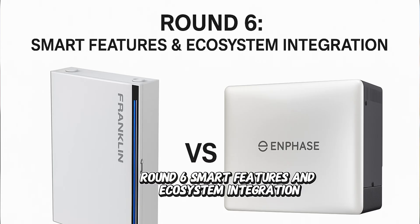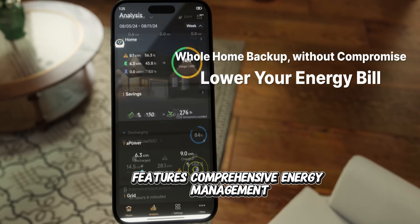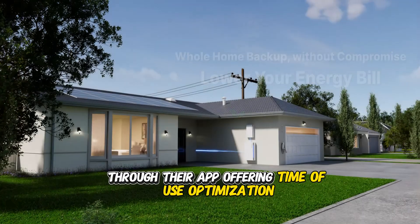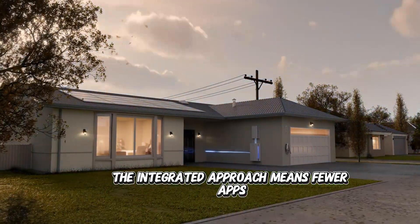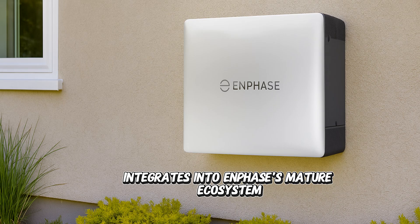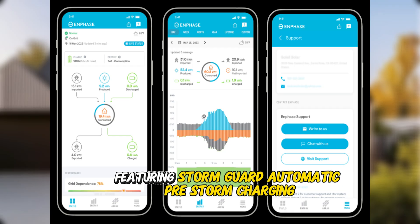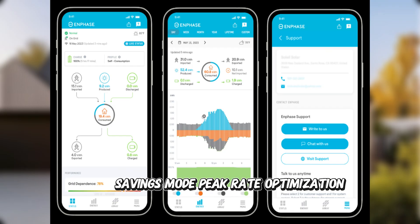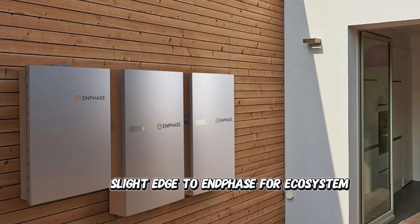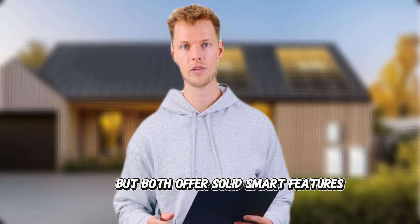Round 6: smart features and ecosystem integration. The Franklin WH Power II features comprehensive energy management through their app, offering time-of-use optimization, backup management, and system monitoring — an integrated approach with fewer apps and unified control. The Enphase IQ Battery 10C integrates into Enphase's mature ecosystem with their industry-leading app, featuring Storm Guard automatic pre-storm charging, savings mode, peak rate optimization, and seamless integration with existing Enphase solar systems. Slight edge to Enphase for ecosystem maturity and third-party integrations, but both offer solid smart features.